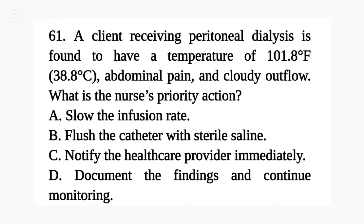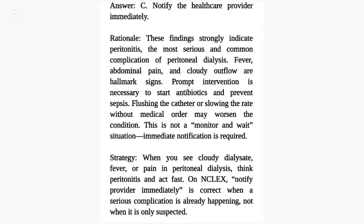A. Slow the infusion rate. B. Flush the catheter with sterile saline. C. Notify the health care provider immediately. D. Document the findings and continue monitoring. Answer: C. Notify the health care provider immediately.